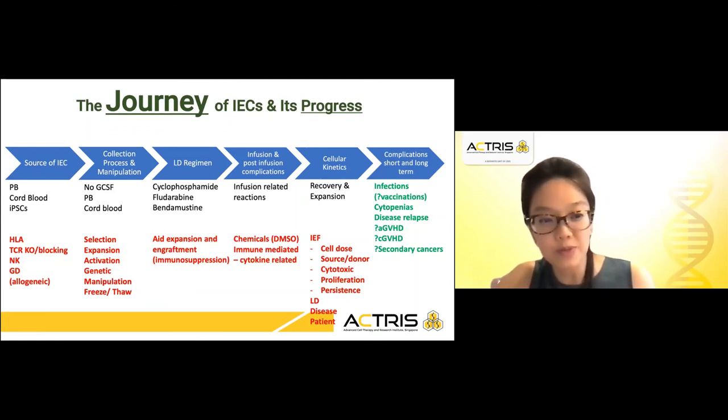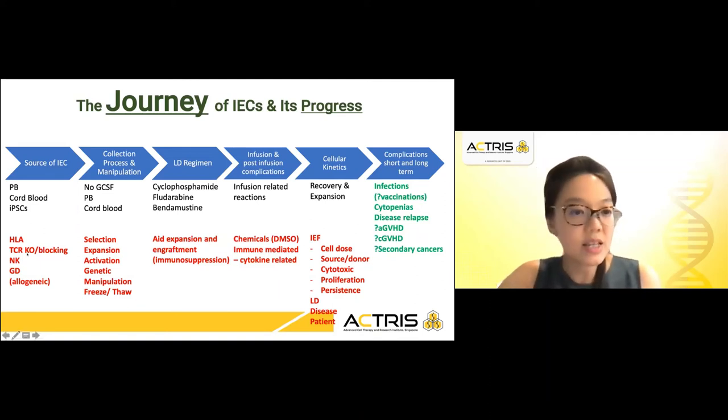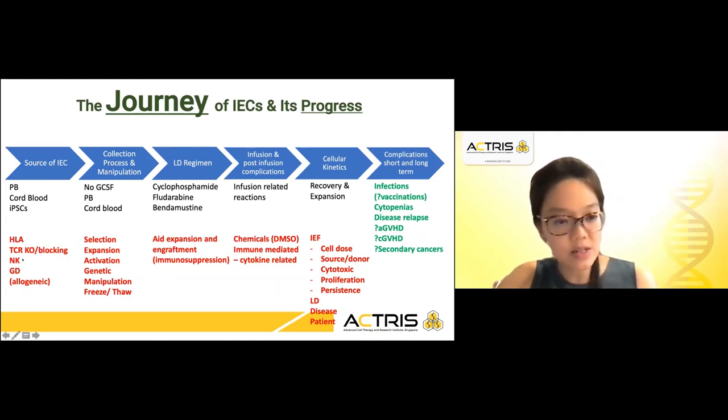You can even use induced pluripotent stem cells. This comes back to the whole understanding of HLA barriers, whether it can be independent through HLA TCR knockout — so you do not get alloreactivity with T cells — and the use of NK cells, gamma delta cells, which are truly allogeneic off-the-shelf sources of cells for immune effector cell therapy.